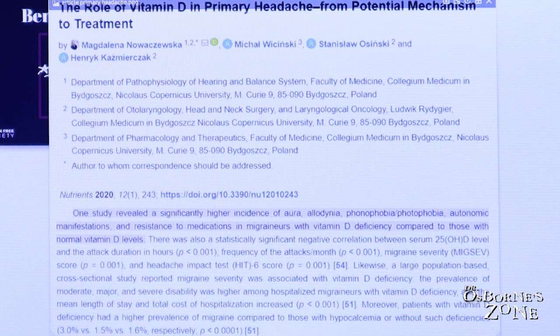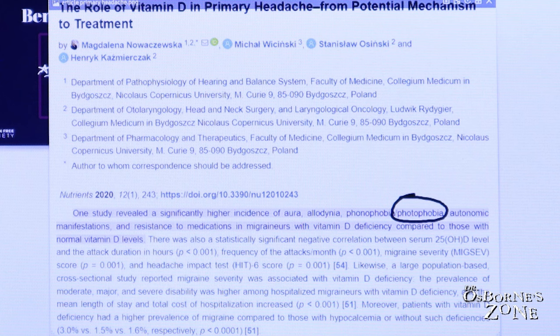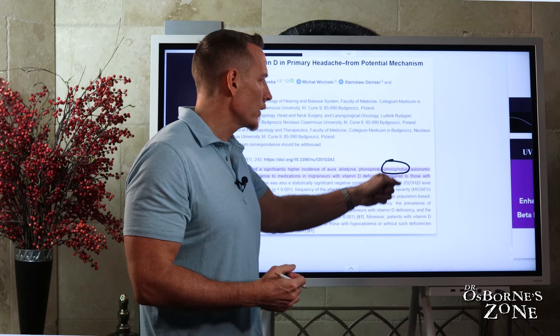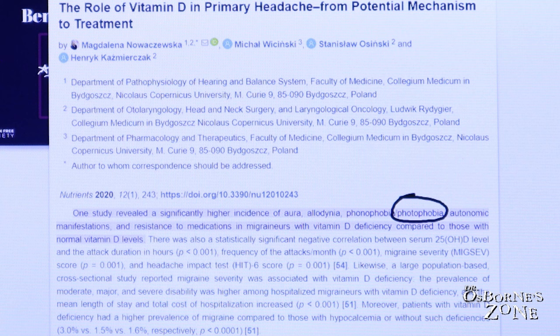Here's an interesting study: the role of vitamin D in primary headache, from potential mechanism to treatment. They were taking patients suffering from migraine headache, and one of the symptoms of migraines is photophobia — sensitivity to bright lights. What they found was a higher incidence of allodynia, phonophobia, sound sensitivity, light sensitivity, autonomic manifestations, and resistance to medications in migraineurs with vitamin D deficiency compared to those with normal vitamin D levels. How do you get vitamin D? Through sunshine. If you're a migraine sufferer and you're avoiding the sun, we see increased symptoms and resistance to medications in those with that vitamin D deficiency. We need that UV light to produce that vitamin D.